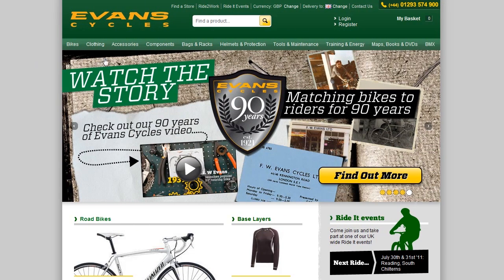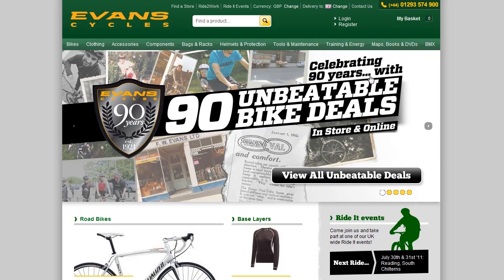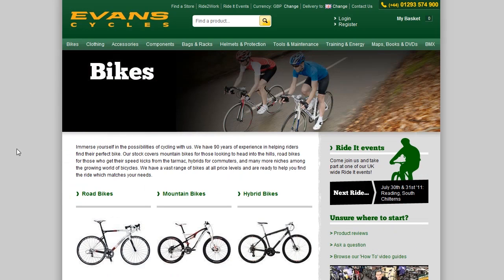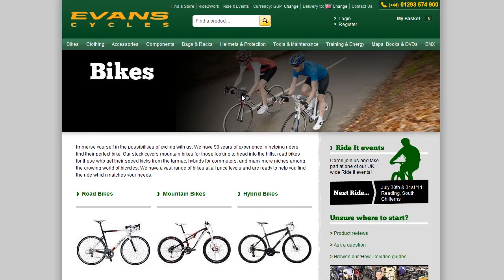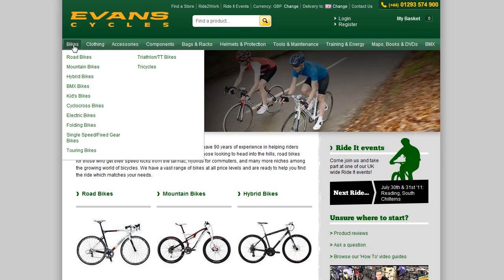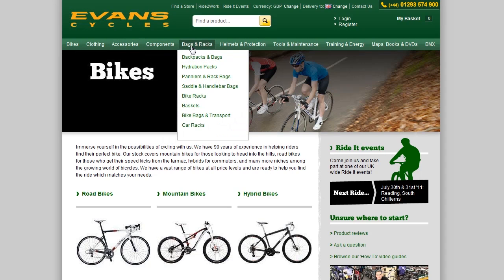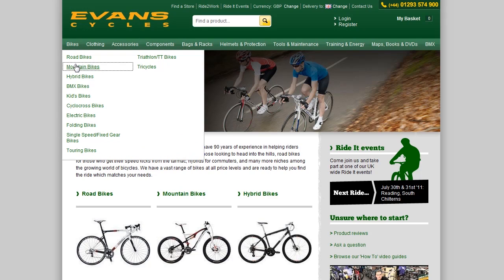All products on the EvanCycles website are now grouped into one of ten categories which appear along the top navigation of the website. You can click on any of these categories and you'll be taken through to a category landing page. Alternatively, you could hover over one of the top ten categories and you'll be presented with a drop-down menu, which will include all products which sit within that category.